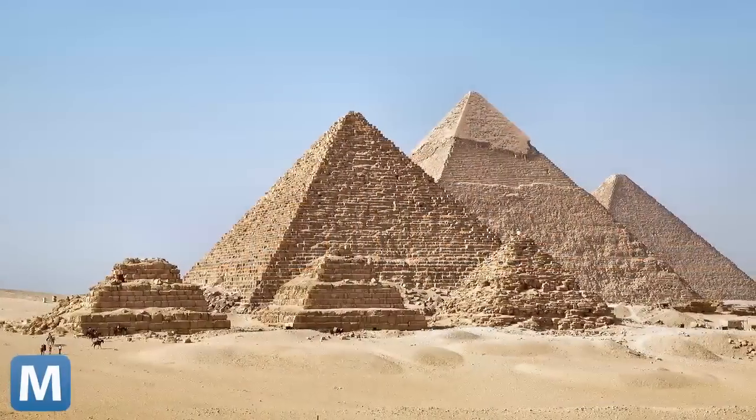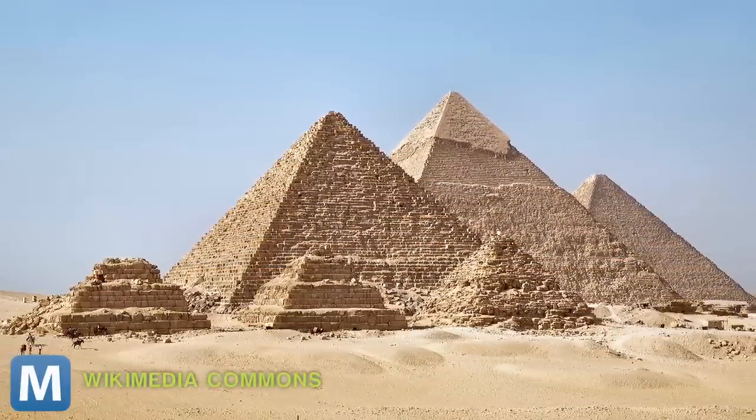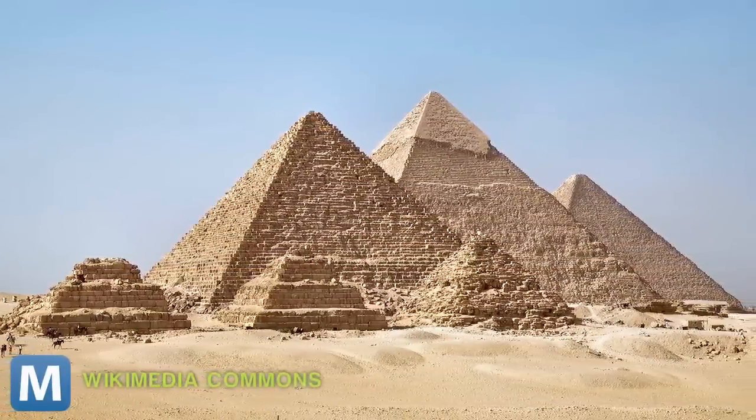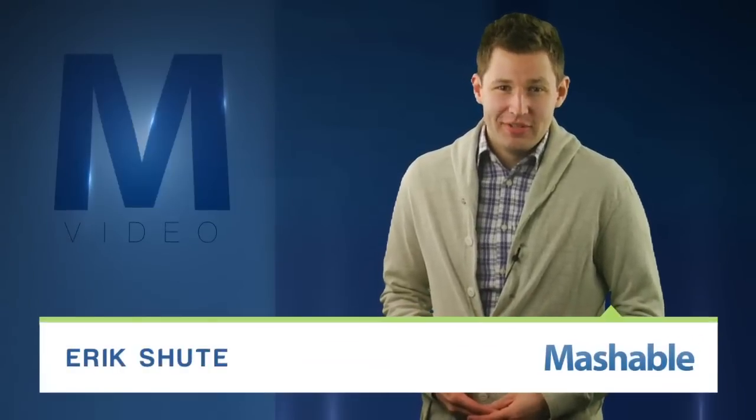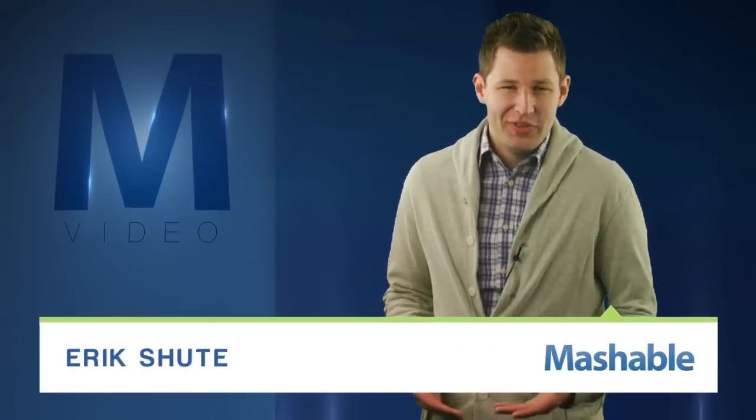For Mashable, I'm Eric Schuette. Normally, people who want to be remembered leave something big behind — the pyramids, Machu Picchu, the iPad. But what about the little guy, the everyday person who happened to live 8,000 or so years ago? Where'd they go?